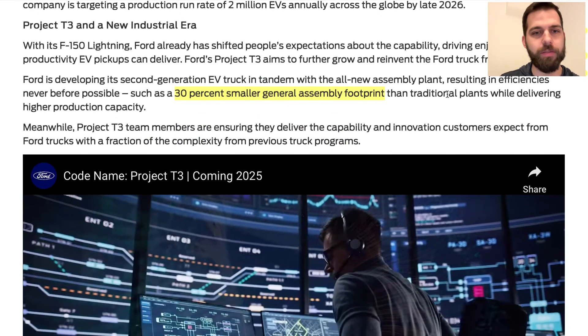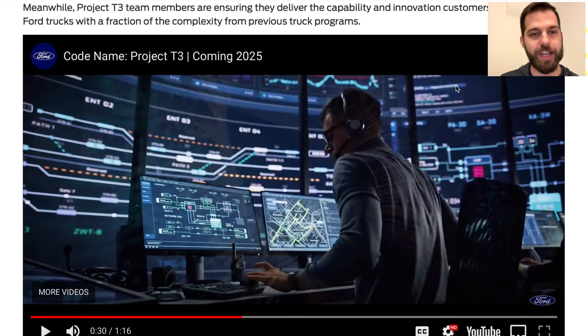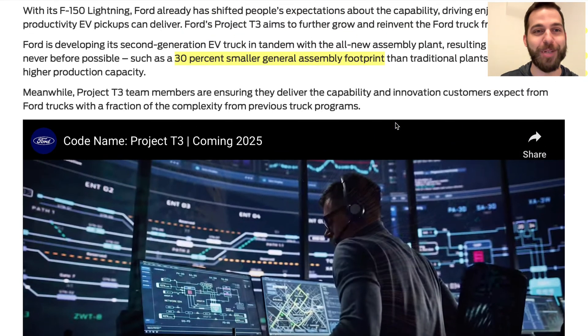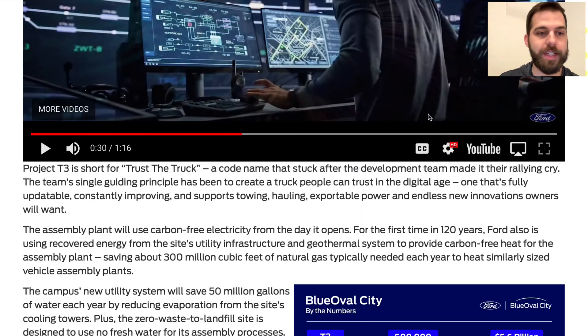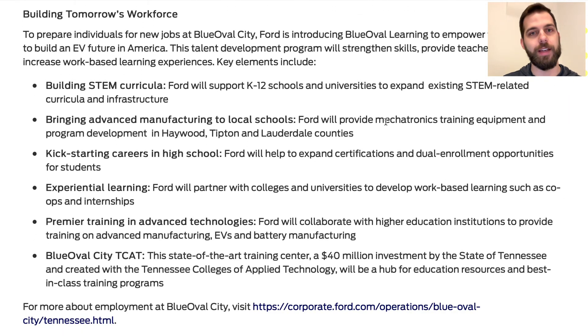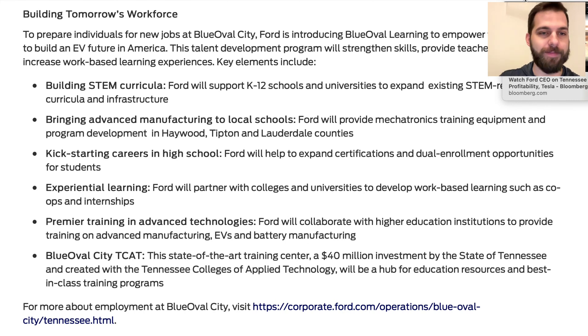Details on Project T3 are limited, but Ford has emphasized its digital nature and says the new Tennessee facility will allow for a 30 percent smaller general assembly footprint compared to their traditional plants. It's a relatively quick follow-up to the F-150 Lightning, which has done pretty well for them so far — though profitability remains a caveat.